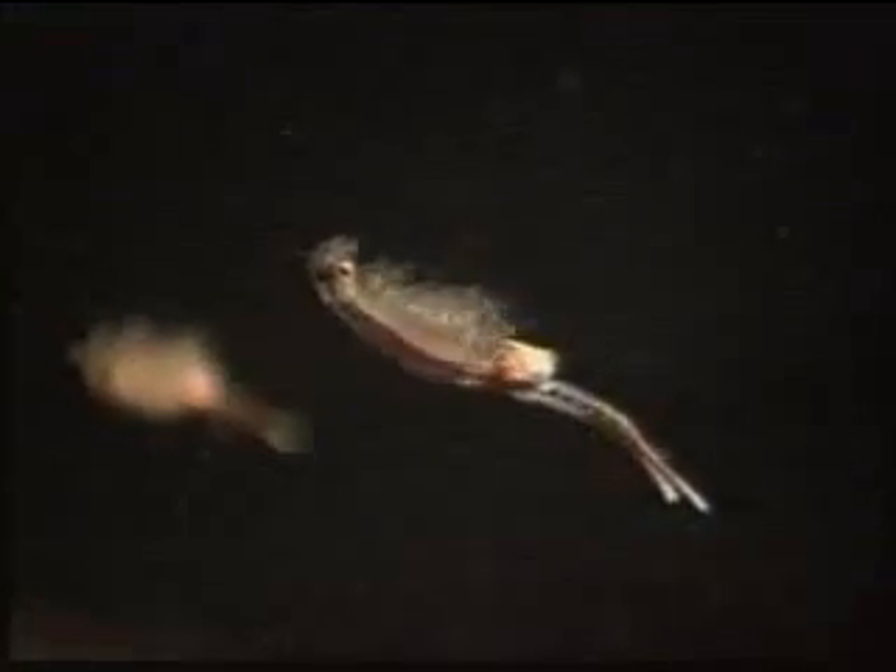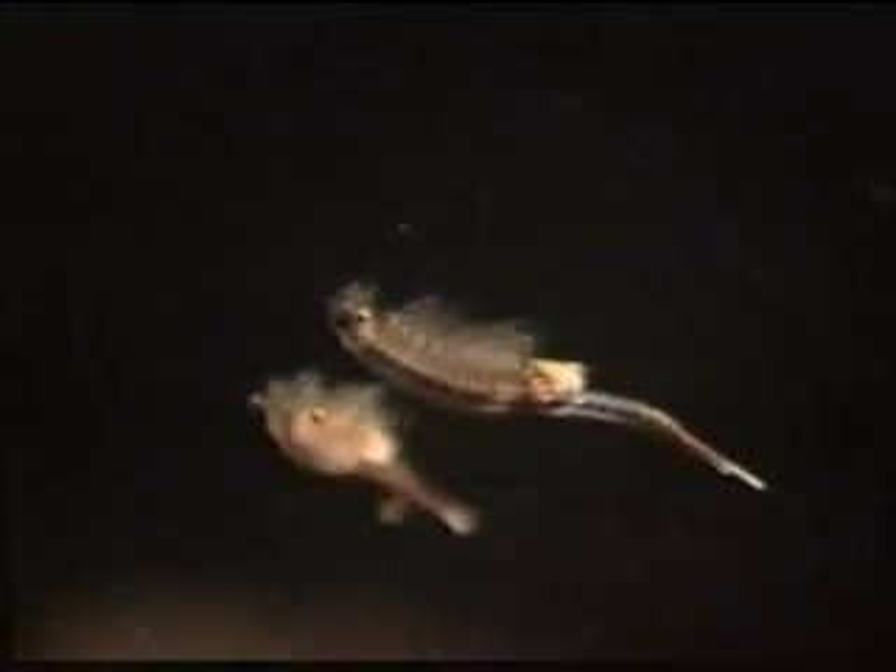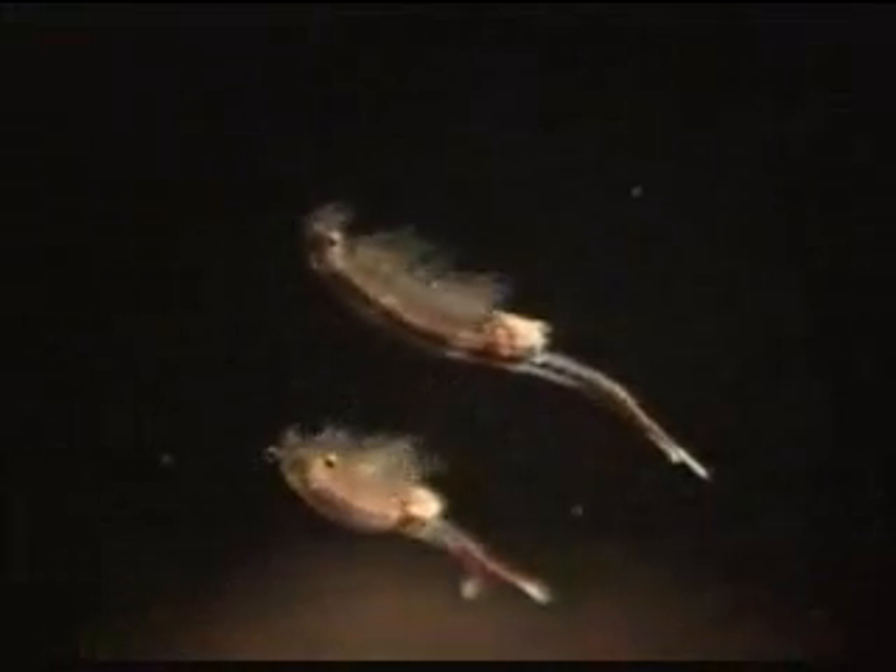Totally dependent on vernal ponds, the aquatic fairy shrimp is an obligate species. These back-swimming crustaceans grow to an inch and a half in length. They are an important food source for larger animals in the pond. Before the pond dries, those fairy shrimp that survive predation will lay their eggs. When the pool fills again, the eggs will hatch.